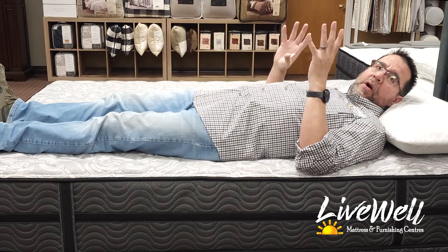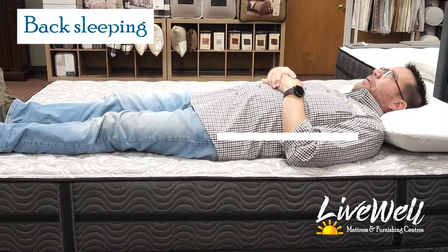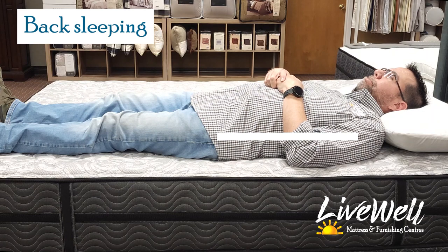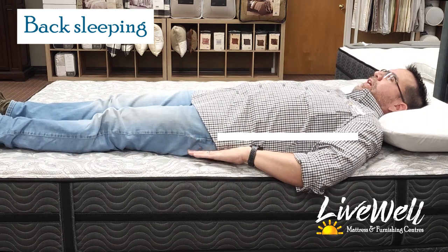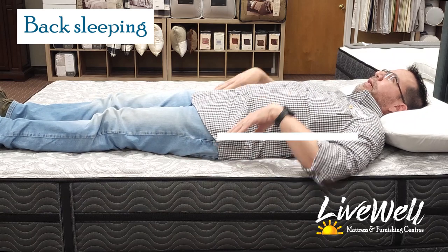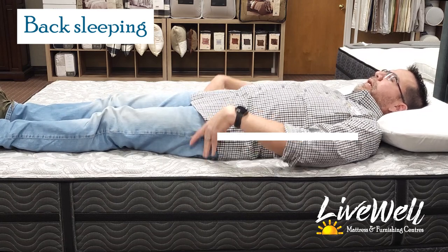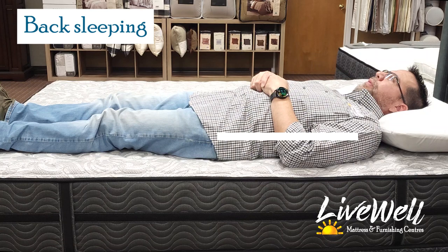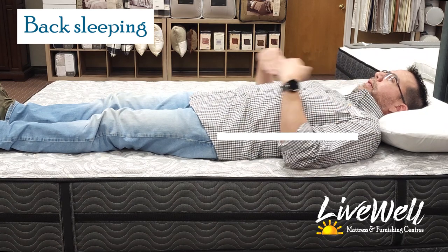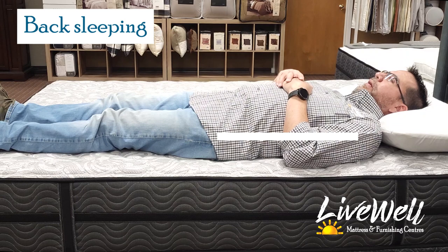This is the part of the video where I show you back sleeping, side sleeping, and stomach sleeping. Back sleeping: there's a good chunk of high density foam definitely under me. The only parts giving way are where my butt muscles and shoulder blades go into the mattress — the rest is holding me upright. I'm stiff as a board, pretty straight. It's very supportive, definitely a little firm for me, but I know a lot of people would like this.